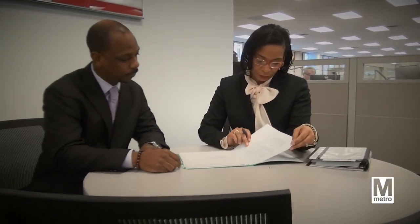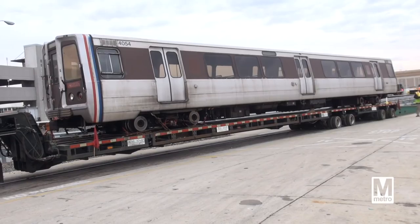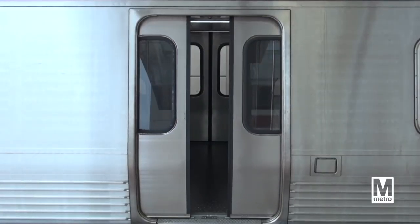My name is Tarsha Moses. I'm a project manager of vehicles in the Office of Vehicle Program Services. I manage the disposal contract of the 1,000-4,000 series railcars. We're replacing those with the new 7,000 series railcars.